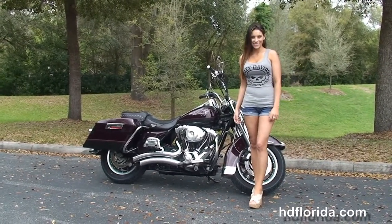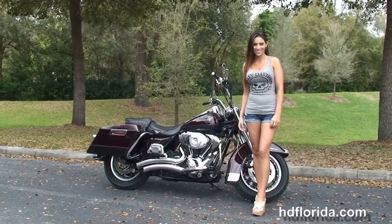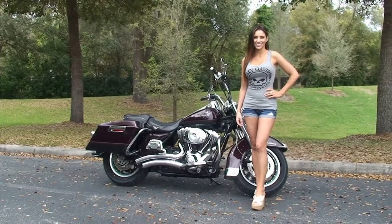For more information on this Road King, click the link below, and to view the rest of our outstanding inventory visit us at tampaharley.com, where we're always open 24-7. And remember, have a rockin', smokin', thrill-filled Harley day.